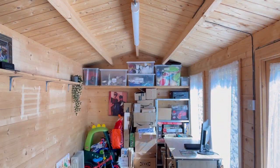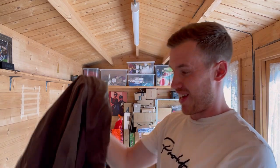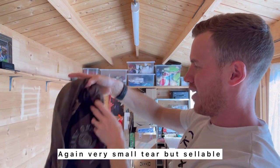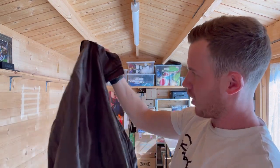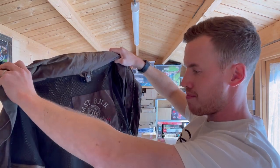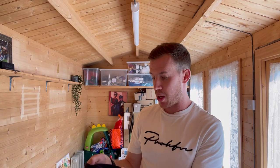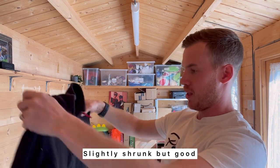Unbelievable — this box just keeps delivering. We have a Gant Manhattan double jacket, a really dark khaki. I can't see branding on the outside but it is a Gant and it's in good condition. Need to do more research on that — massive keeper. Another Berghaus quarter-zip, men's medium, slightly shrunk so more of a small. Good condition — easy £15.